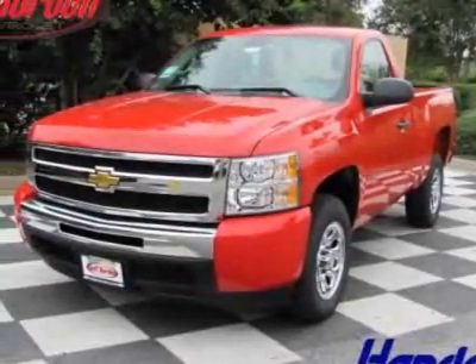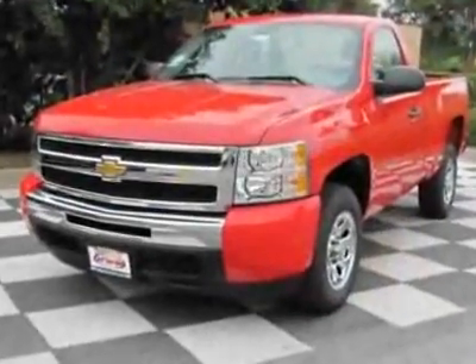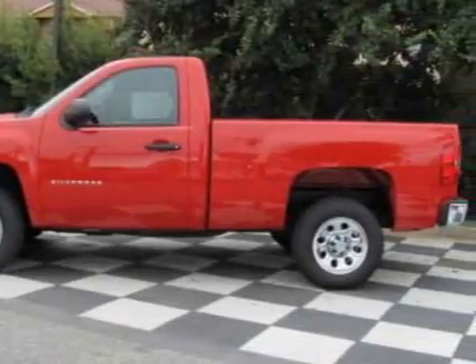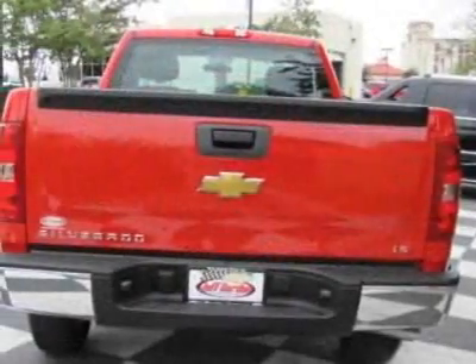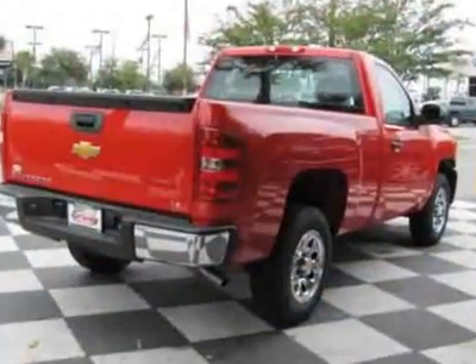Look at this new 2011 Chevrolet Silverado 1500. For your protection, this vehicle has a full factory warranty. This vehicle gets 15 miles per gallon in the city and 20 on the highway. The Silverado 1500 boasts a 4.3-liter engine and has a 4-speed automatic transmission.